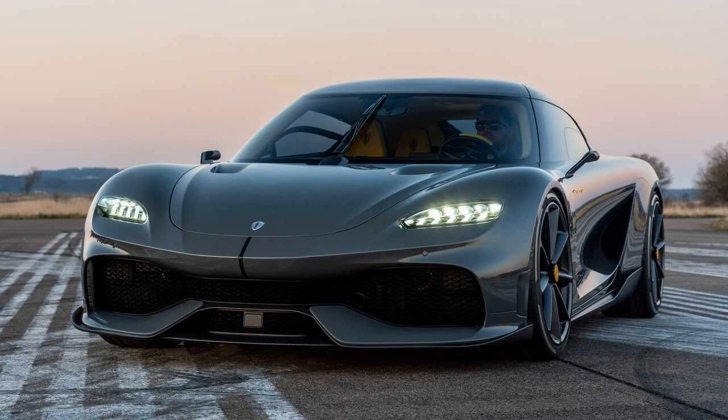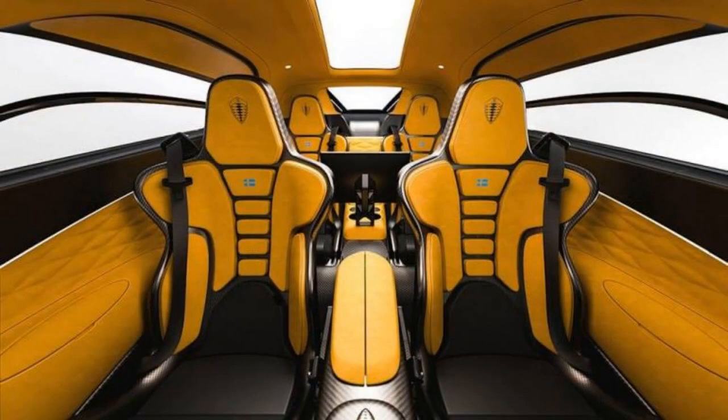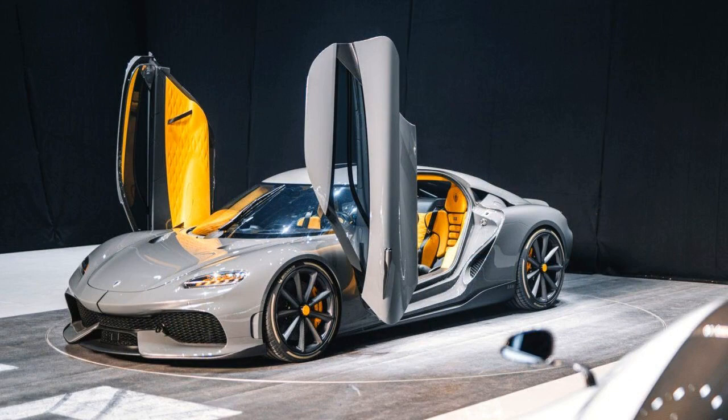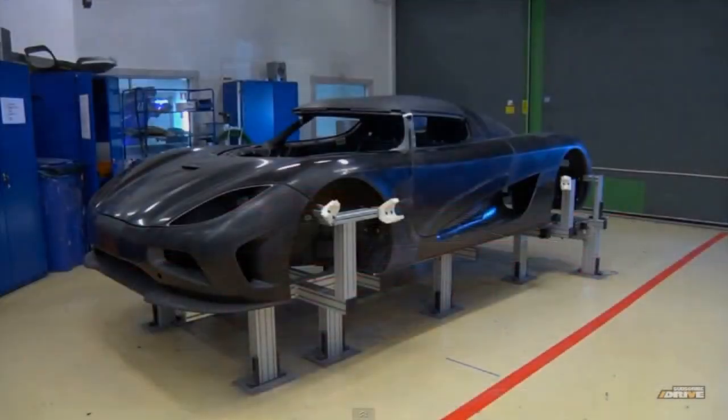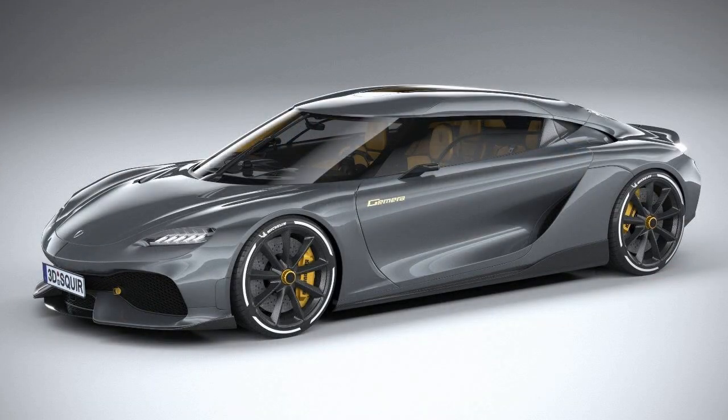But the astonishing performance doesn't compromise daily livability. Clever packaging and a lightweight carbon fiber chassis endow the Gemera with true 2+2 seating and space rivaling a midsize luxury sedan. Gull-wing doors ease entrance without the torque tube bracing of a stripped-out racer. The retractable Targa-style roof lets you enjoy the sun while preserving headroom. This duality stems from innovations like a lightweight carbon fiber chassis weighing just 2,000 kilograms — 25% less than rivals.